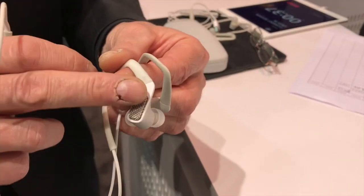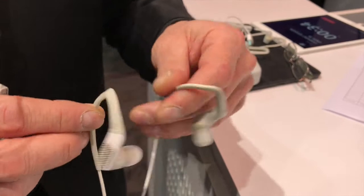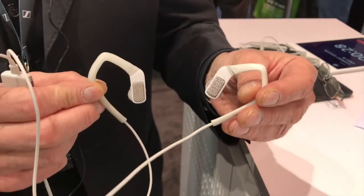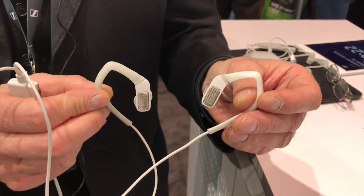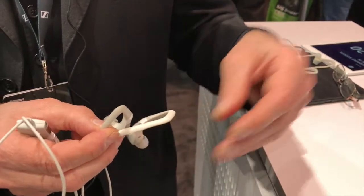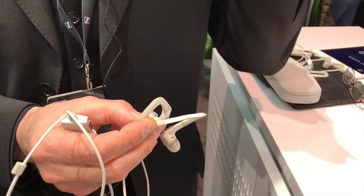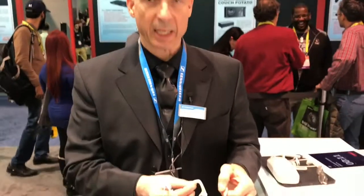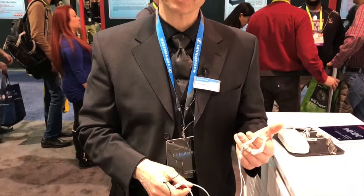Behind this metal mesh there are microphones integrated which enable us to do a binaural recording. This binaural recording is the most natural type of recording you can think of, because it makes use of the reflections of our ears, the distances of our heads, and the ears between the heads, as well as shoulder and neck reflections. So we have a real 3D immersive audio experience when recording with these devices.